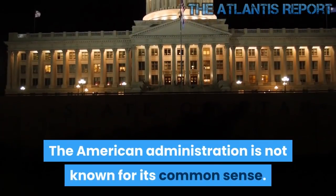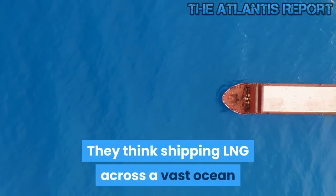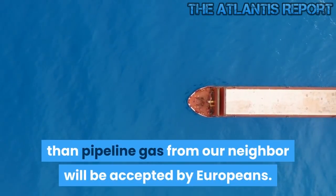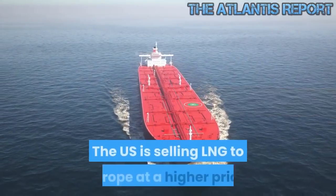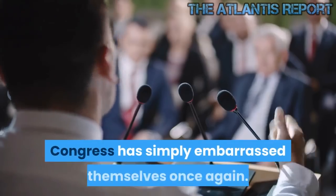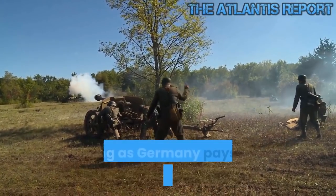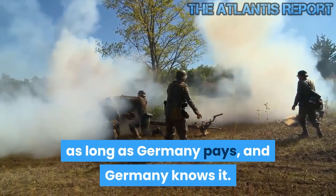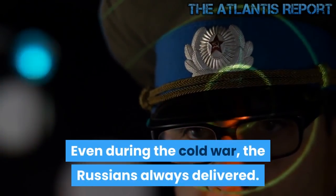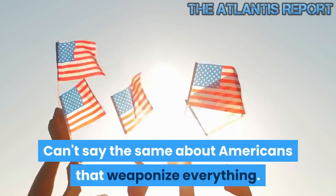The American administration is not known for its common sense. They think shipping LNG across a vast ocean and charging three times more than pipeline gas from our neighbor will be accepted by Europeans. The US is selling LNG to Europe at a higher price. Congress has simply embarrassed themselves once again. The Russians are never going to cut off the gas as long as Germany pays, and Germany knows it. Even during the Cold War, the Russians always delivered. That's how reliable they are.